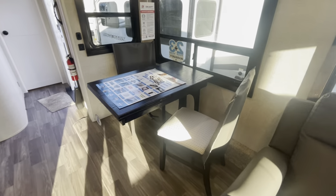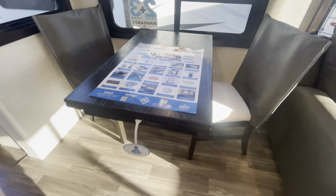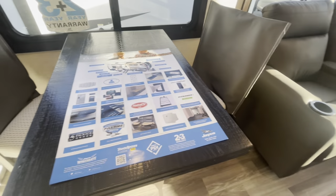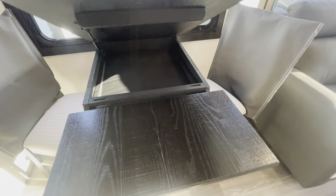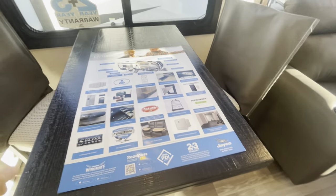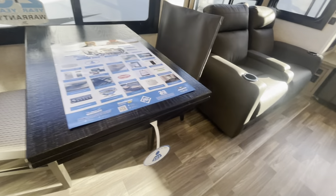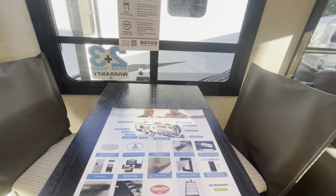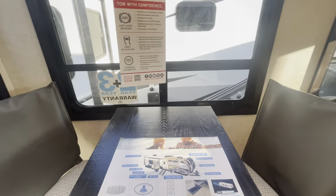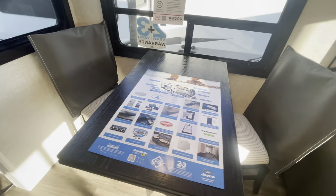Coming over this way, you've got your pivoting dinette table — pretty cool for 2024. This is a brand new table they're using. Storage on the inside and then a leaf that comes out. Essentially the table comes out and you can pivot it up against the wall if you want to make a desk area and have your window space there, if you're doing some work on the road or from the campground.